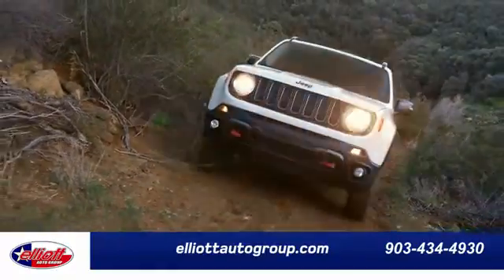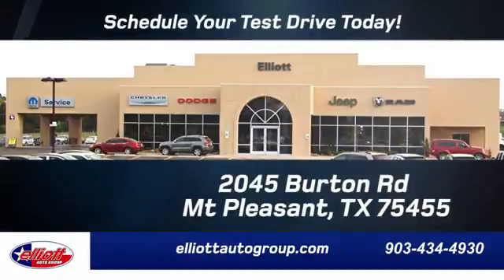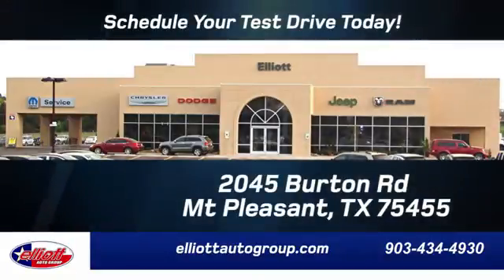Elliott Auto Group. We don't do things the old way. We do them the right way. Schedule your test drive today. We are located just off I-30 on Burton Road in Mt. Pleasant.